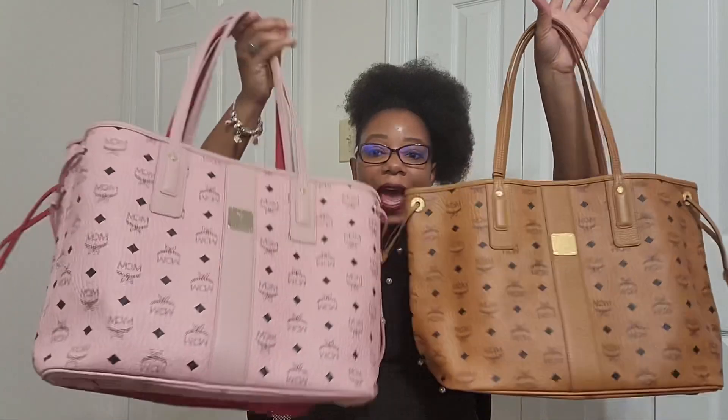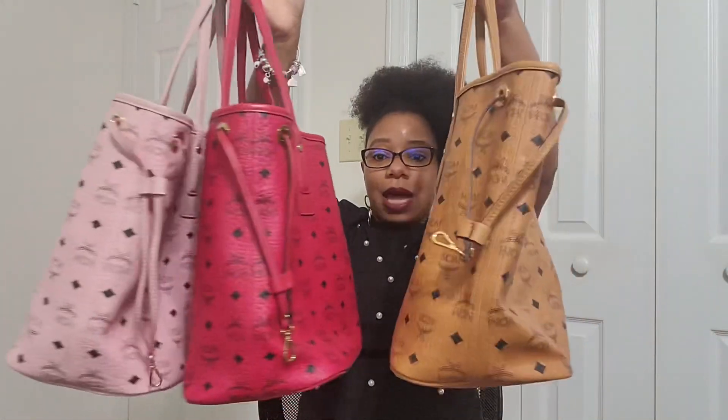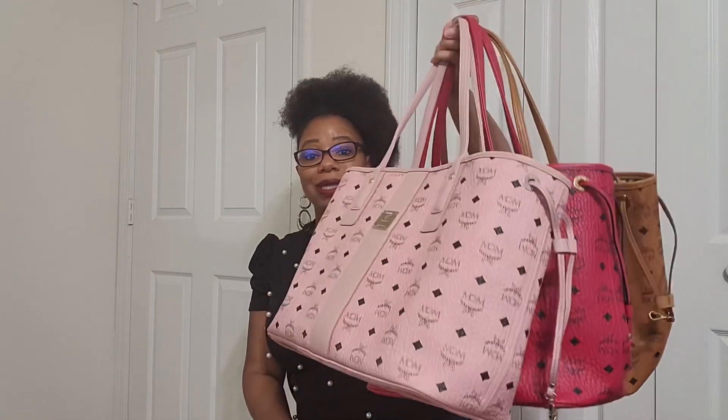All of these bags are reversible too, so you can certainly reverse them if you choose. Just to clarify — all of my bags are the medium size. They do come in a larger size as well, but mine are all medium. I absolutely love them. If you have any questions, leave them in the comments below — I'd be happy to answer. If you enjoyed this video, give it a thumbs up and I will see you in the next one. Bye!